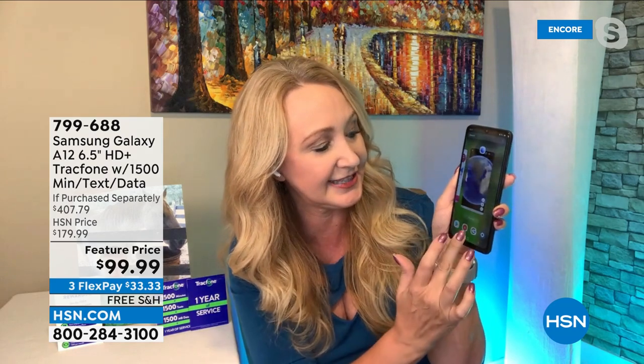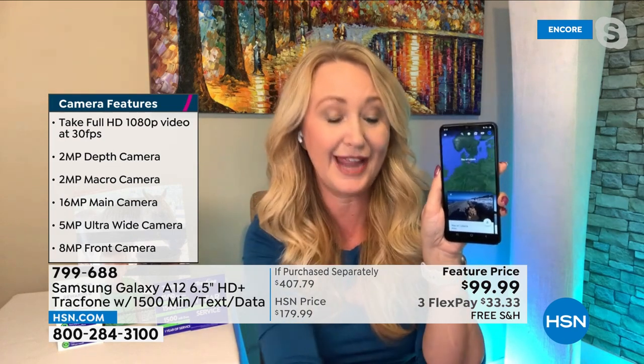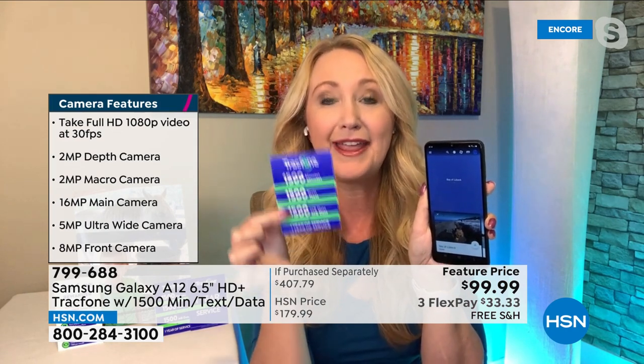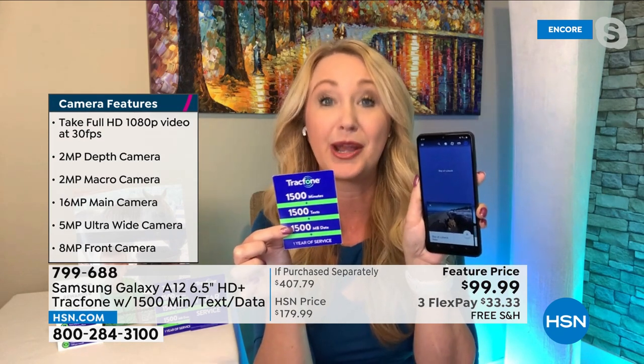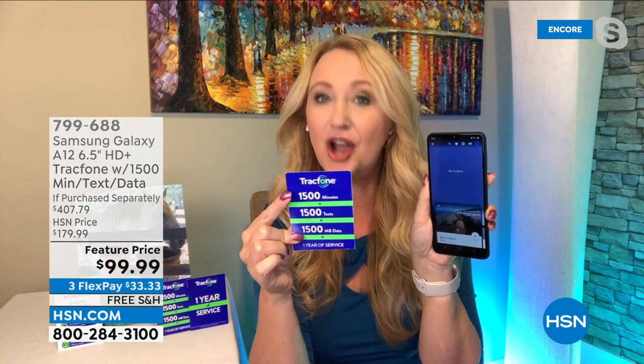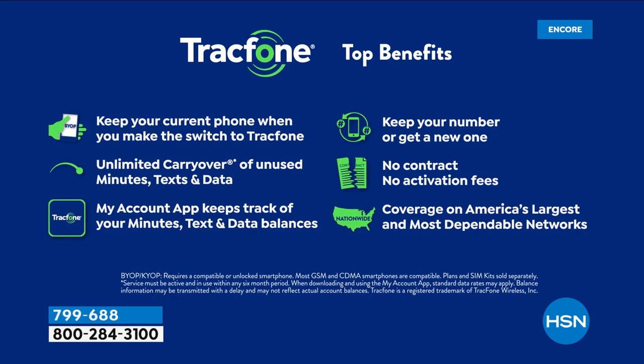Think about everything you can do — we use our phones for so many things these days; I use mine a lot more than a computer. We're loading you up with the largest minute package we ever offer. If you buy these minutes separately, they cost more than this entire bundle that includes the brand-new Samsung Galaxy phone — $125 value with 1,500 minutes of talk, 1,500 texts, and 1,500 megabytes of data with a whole year to use it. And you don't have to activate this phone immediately — whenever you activate it, that's when the clock starts on your one year of service. Perfect for giving as a gift for Father's Day or Mother's Day.